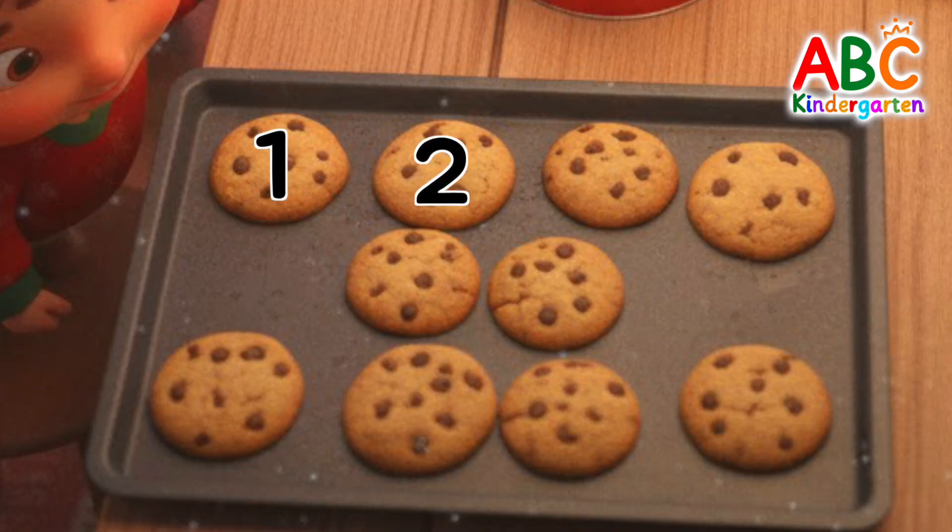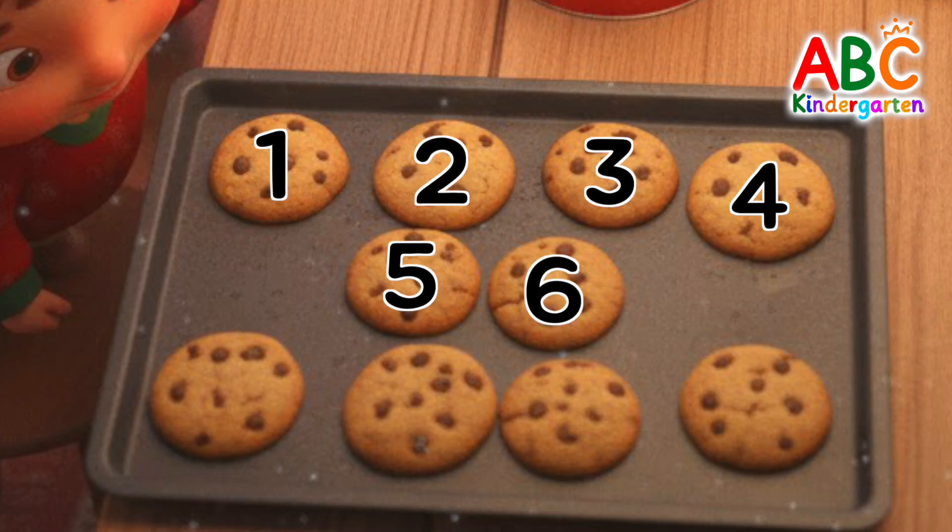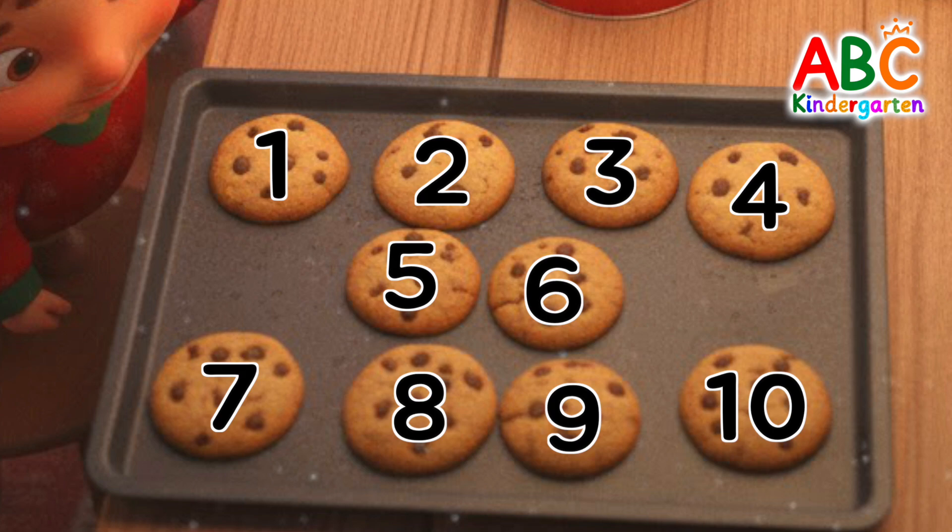One, two, three, four, five, six, seven, eight, nine, ten! Ten cookies!